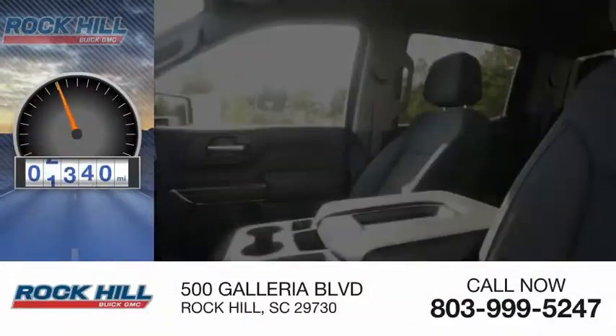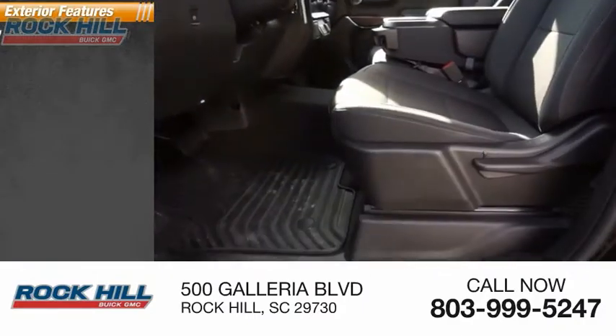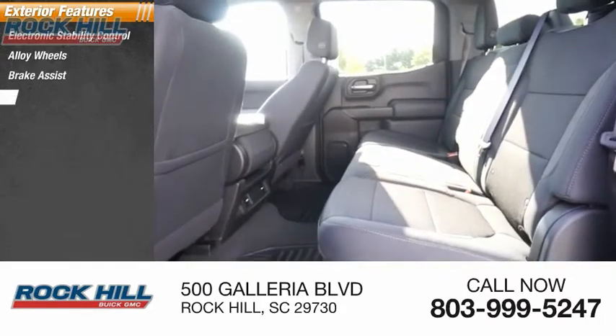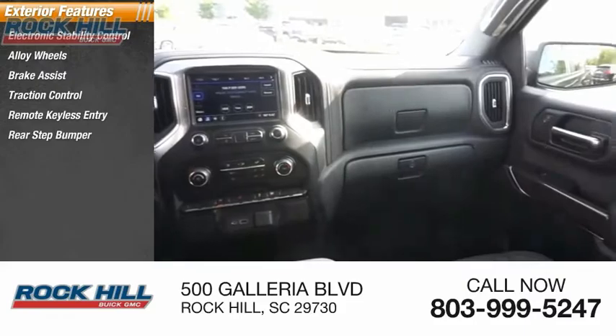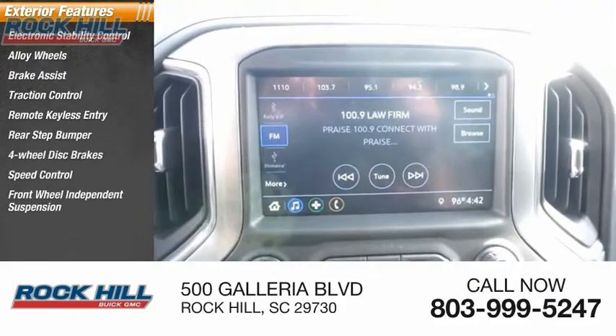This vehicle has less than 15,000 miles. Here are some of this vehicle's great options: electronic stability control, alloy wheels, brake assist, traction control, remote keyless entry, rear step bumper, four-wheel disc brakes, speed control, and front wheel independent suspension.